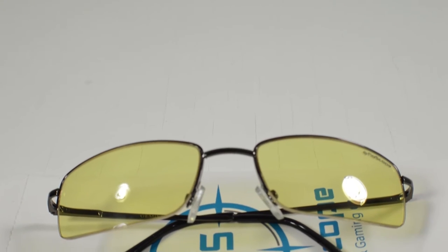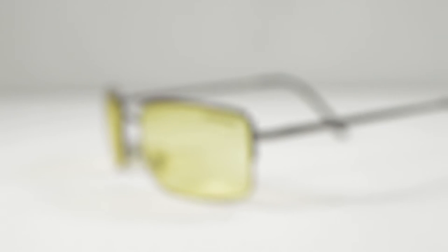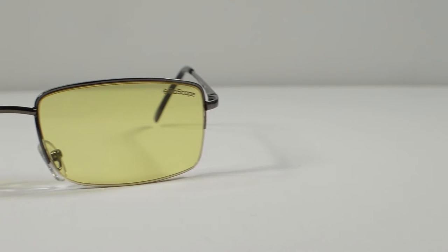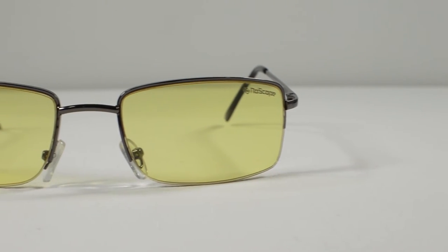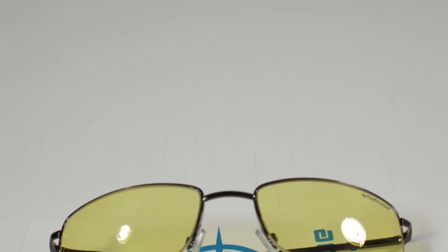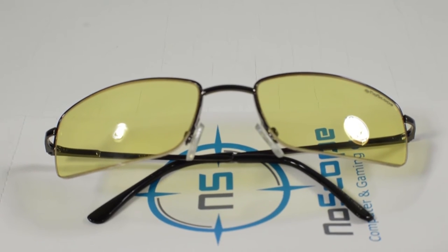Number four on the list comes from No Scope Gaming — their No Scope gaming glasses. These glasses block out the harsh blue light from your monitor and help minimize eye strain and dryness. I love wearing these when I game for long periods because it keeps my eyes comfortable. If you want to protect your eyeballs, pick these up for $30 — they are the most affordable gaming glasses on the market. I'll put a link in the description.